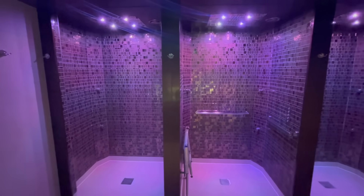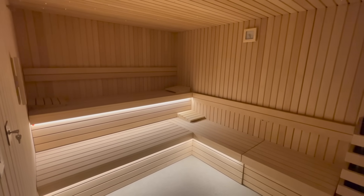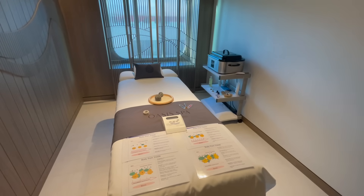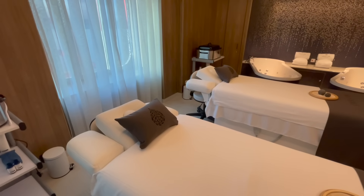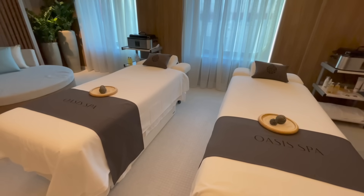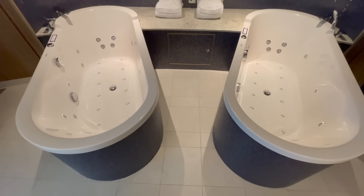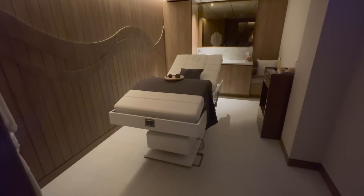Passengers interested can purchase daily passes or a pass for the entirety of your cruise. The spa offers a huge variety of state-of-the-art treatments for singles as well as for couples. Some of the Oasis Spa treatments can be booked prior to boarding. The spa is a very busy destination on embarkation day with many passengers booking treatments for their cruise.